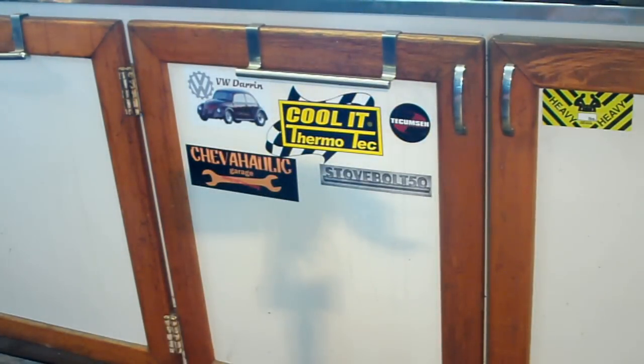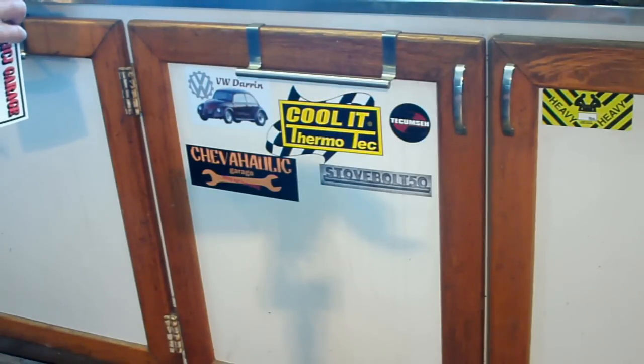I kept promising that I would be showing you guys where I had my stickers, and I'm out here today doing my brake job on my car. Turns out it didn't need rear brakes, it didn't need the fronts. My latest sticker, of course, was the one you saw the other day in my latest video. I'm going to put Big Eric and his children right on here with the other fellows. As you can see, there's D.W., Darren, and Chevaholic, and Stove Bolt 50.